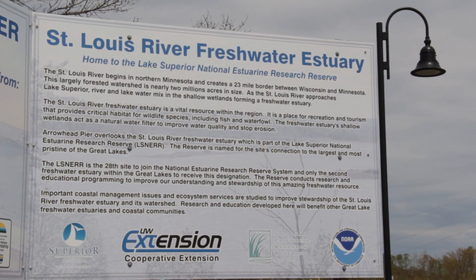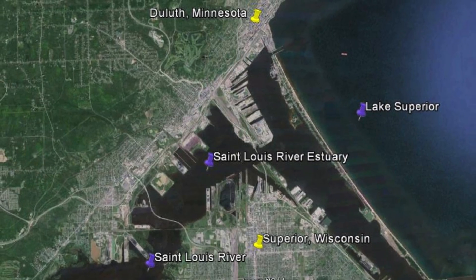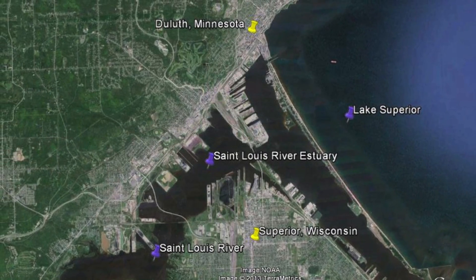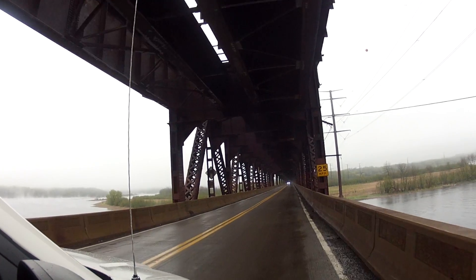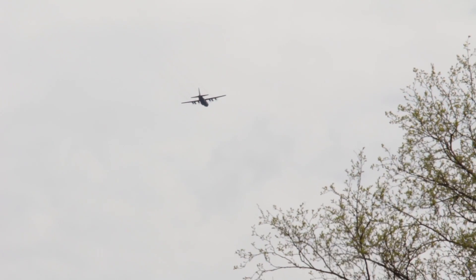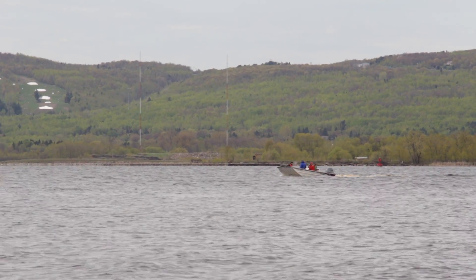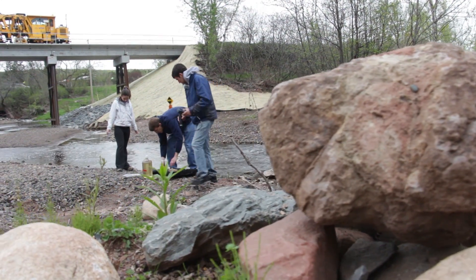The St. Louis River Estuary, located between Duluth, Minnesota and Superior, Wisconsin, is an ecologically and economically important body of freshwater, positioned between natural and urban environments. In order to manage a complex ecosystem such as the St. Louis River Estuary, we must first understand how it works.